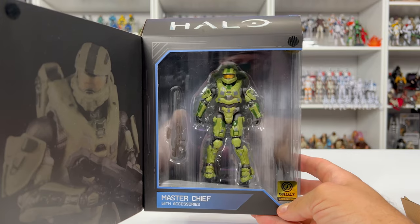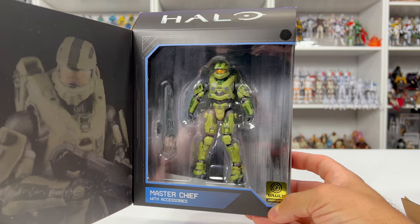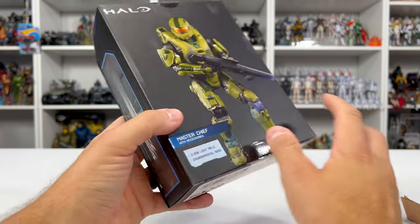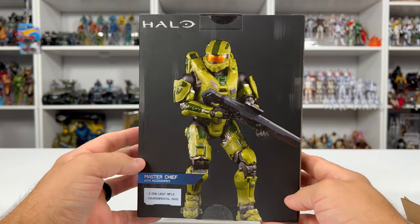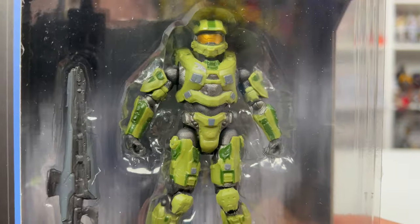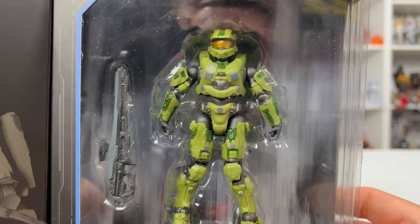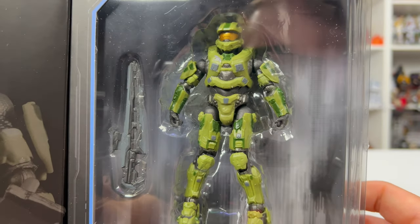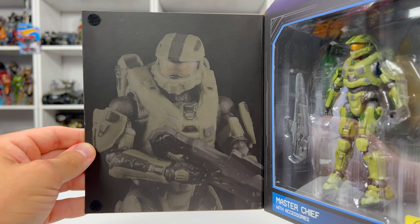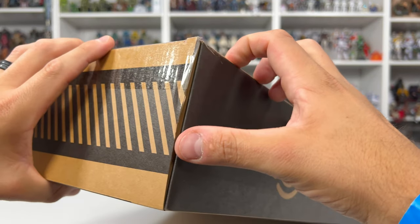Once we open it we reveal our Halo 4 Chief — the last Chief we actually need for this line. We have another vault sticker there that says Limited Edition. He does have that beast of a rifle, the Light Rifle, and his details look great with all those raised texture areas on his gel layer — beautiful piece. I'm actually going to do a separate video of this Chief unbox and review where I'll show every other World of Halo Chief that has been released so far. But I will give you one more close-up of him before we say goodbye. There's good contrast between the greens on the armor, the rifle looks great, paint applications look fantastic with no bleed.